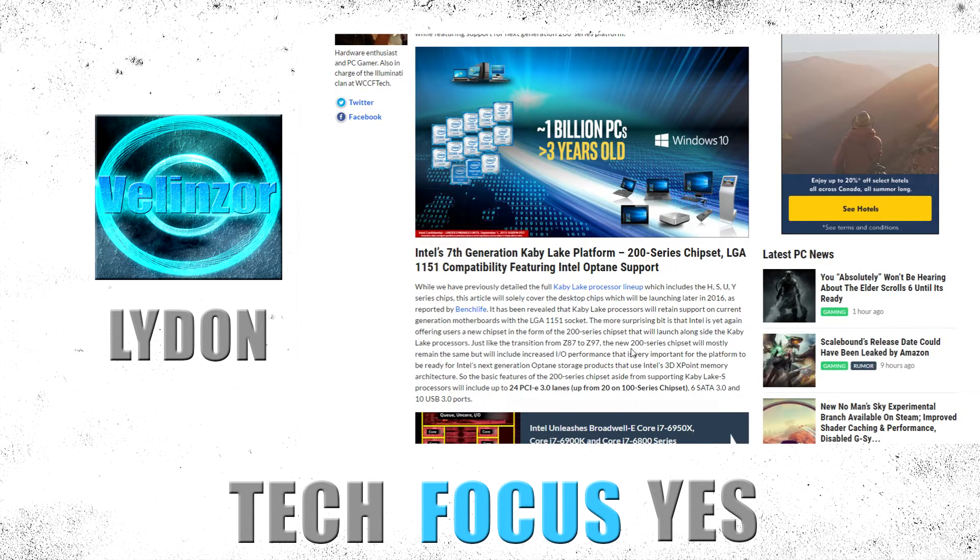They're going to have the 200 series chipset, so that's new. Some of these new processors are going to have 24 PCIe lanes, so that's for your graphics cards. PCIe lanes — some cards take up 4 to 8 depending on the graphics card you have, and that's for SLI and stuff like that.